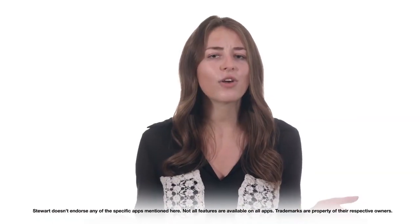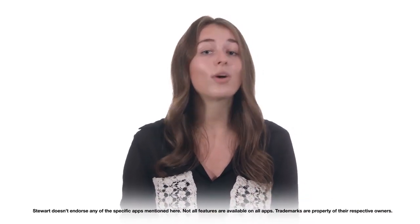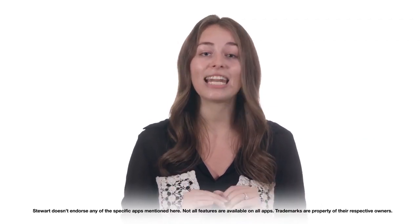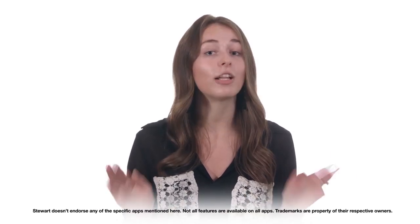We hope you found this overview helpful. A couple of notes here — this is a general overview of these categories and apps. While Stuart Title endorses helping you create a better experience and making your job easier, we don't officially endorse any of the specific apps that we've mentioned, and all the features that we talked about aren't available on all apps.